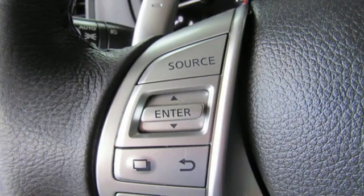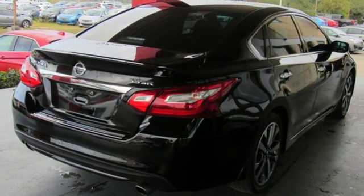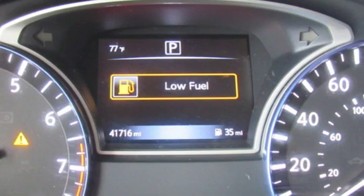Aluminum wheels, sport suspension, and doors and push-button start proximity key. Nissan excites the senses so you can enjoy the journey.